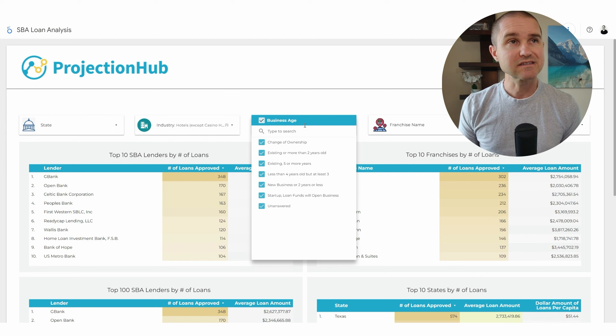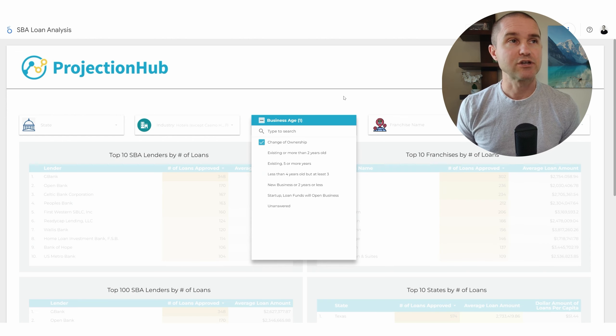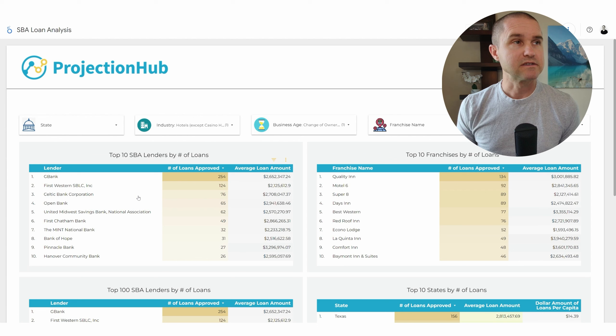Now let's filter this a little bit more. Let's say you are looking to acquire an existing hotel with an SBA loan — you'd want to select 'change of ownership.' If we select change of ownership only, we can see here are the key leaders in hotel lending: First Western, Celtic Bank, but G Bank is still definitely at the top of the list — clearly a specialist lender here.